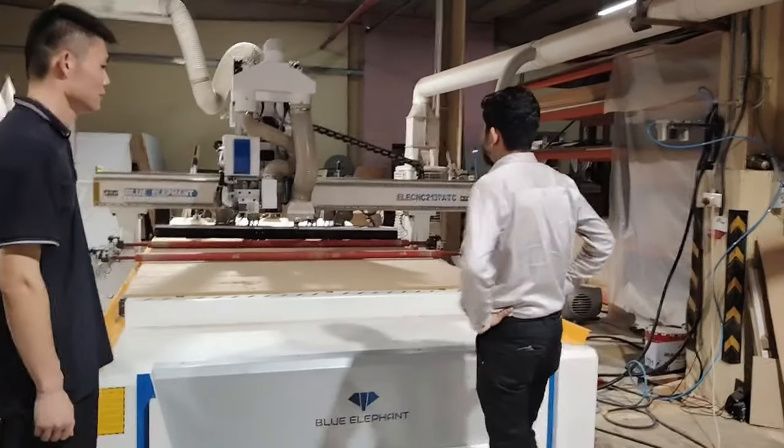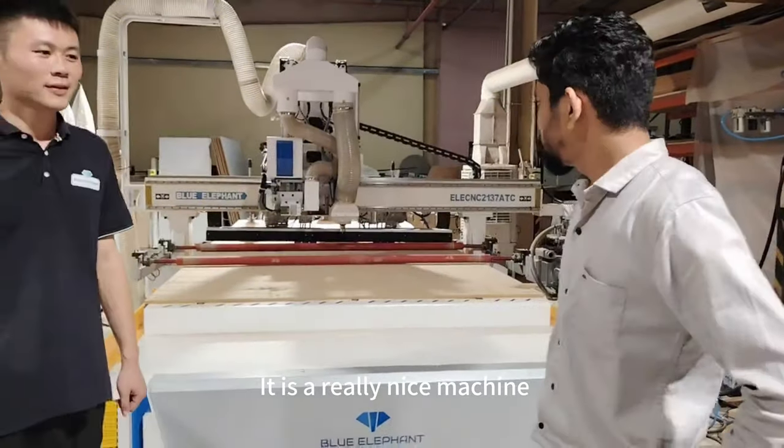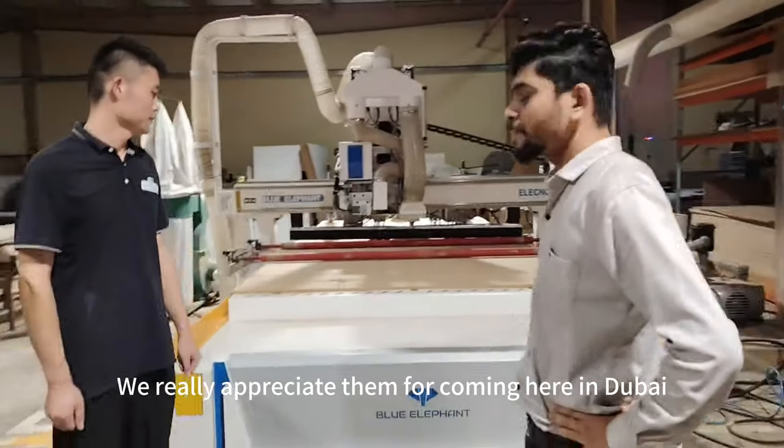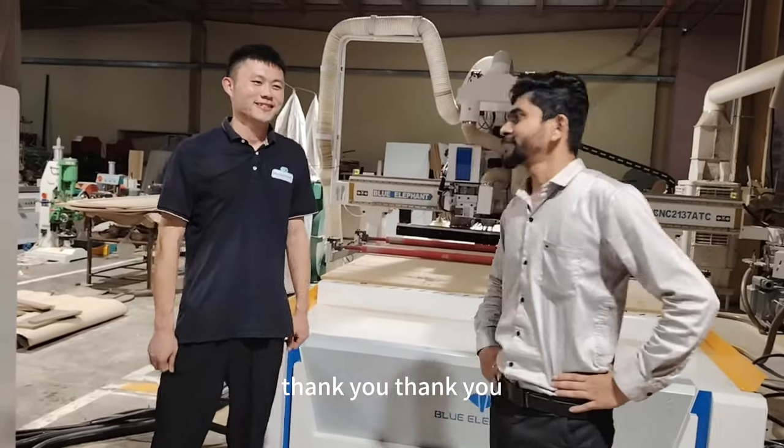We have added this to our factory — it's a really nice machine. We really appreciate them for coming here to Dubai and training us. Thank you!